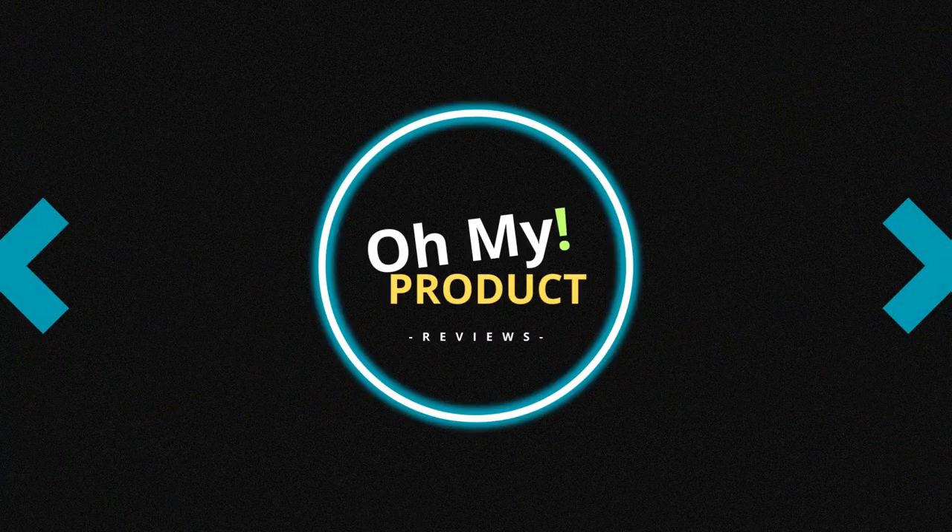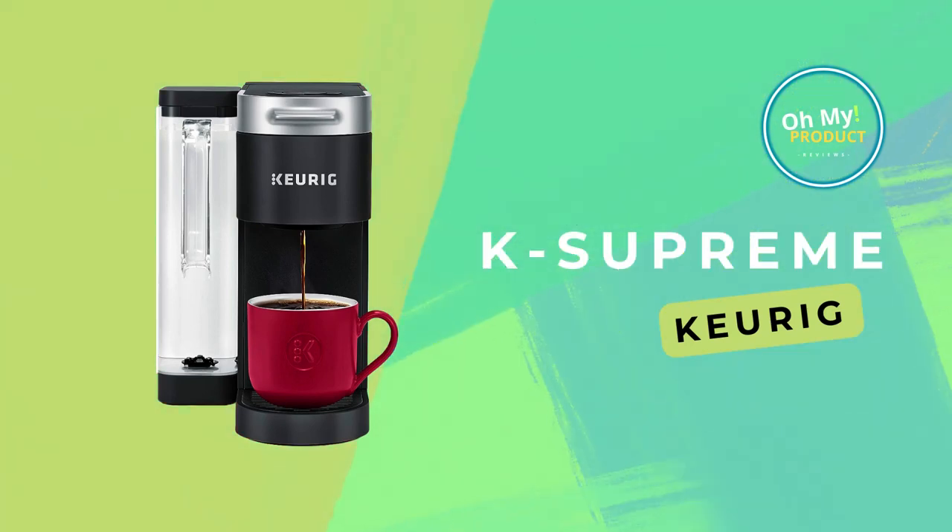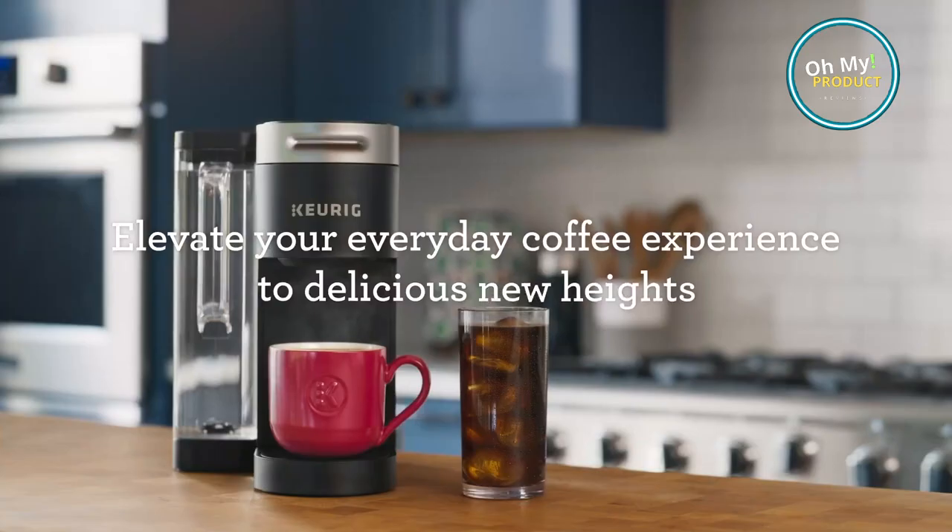Welcome, this is Oh My Product, unveiling the Keurig K Supreme Coffee Maker — a revolution in your morning routine. Imagine waking up to the aroma of fresh coffee, perfectly brewed to your liking. With the K Supreme, that dream becomes your everyday reality.